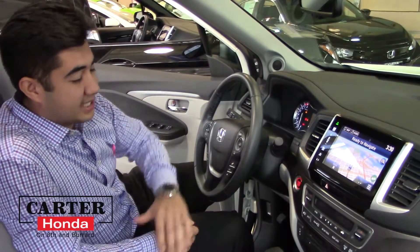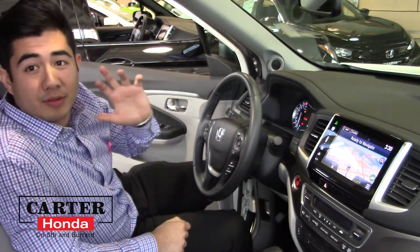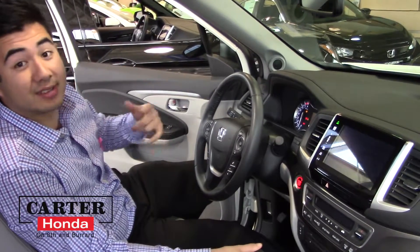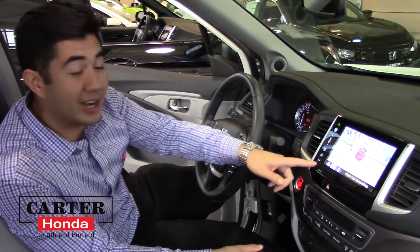It comes with heated seats in the front, Bluetooth, and a reverse camera. Let me just show you how the reverse camera works — you put it into reverse, hence the reverse camera, and here you go.